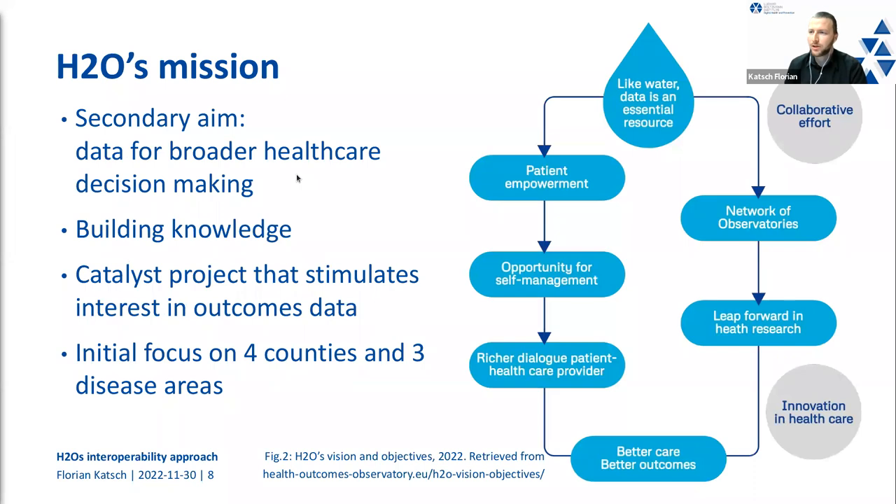A secondary aim of H2O is to use outcomes data for broader healthcare decision-making by collecting, analyzing, and building knowledge on outcomes. H2O itself sees this project as a catalyst that stimulates interest in outcomes data overall and may lead to other projects in this field.